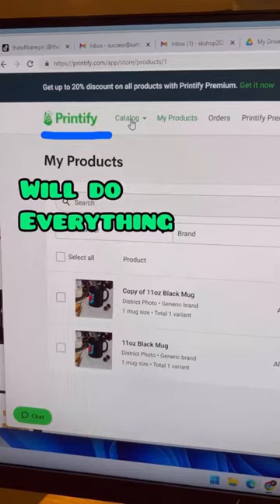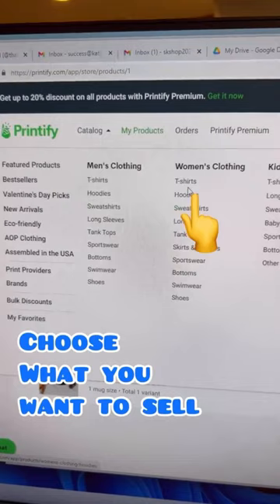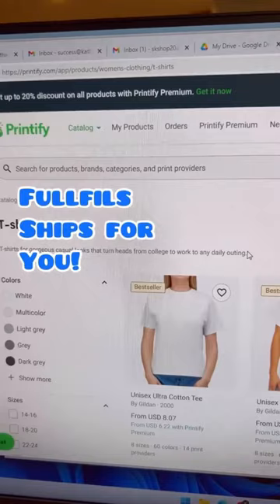Next, you're going to go to Printify and create an account. Then you're going to attach your Etsy store to your Printify account. Then go to their catalog and choose what you want to sell — t-shirts, hoodies, sweatshirts, long sleeve. They have everything. You put your design on the t-shirt that you like and then put the listing on Etsy.